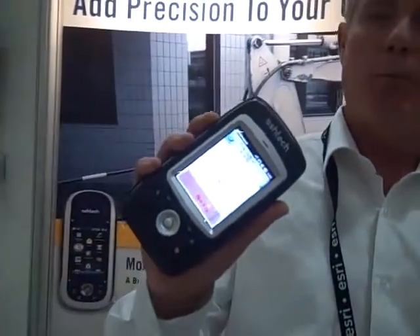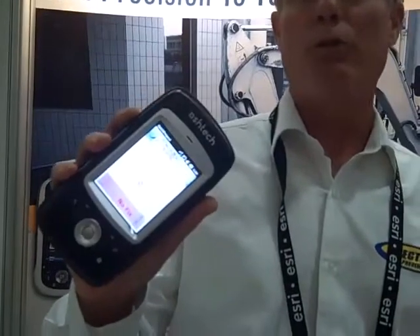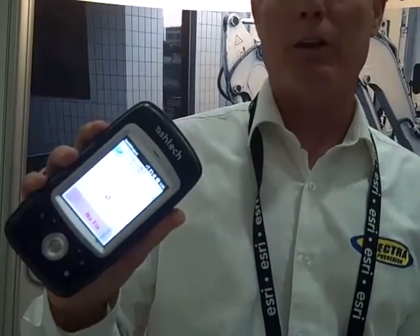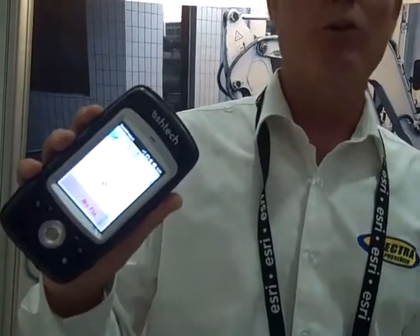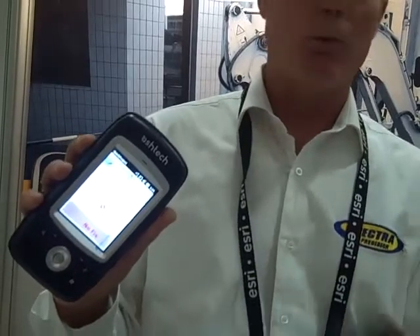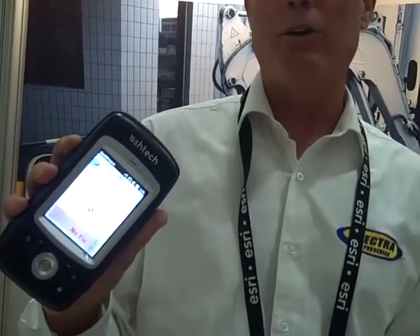We also have the MobileMapper 10. MobileMapper 10 is a real-time, one to two-meter unit. You can post-process the data and get down to 50 centimeters. Again, it's a Windows Mobile 6.5 platform, so we're running it with ArcPad or with MobileMapper Field. There are other programs that can be loaded on here as well.